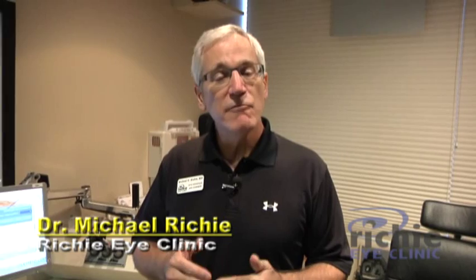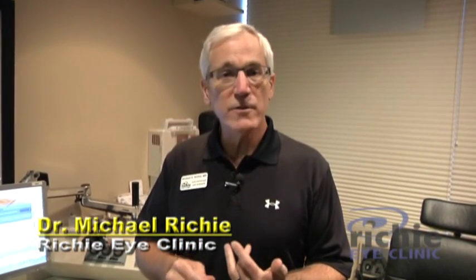Now you have a pretty good idea what's involved with an injection in the eye for vascular problems — whether it's macular degeneration, diabetic retinopathy, or vascular occlusions. I hope this has been helpful and I appreciate your joining us today.